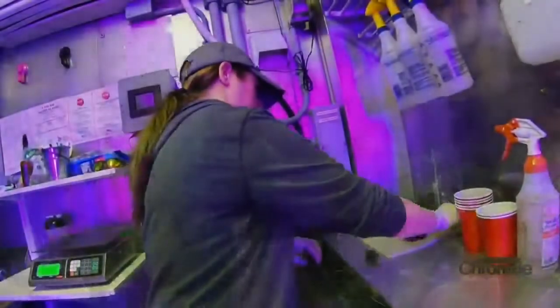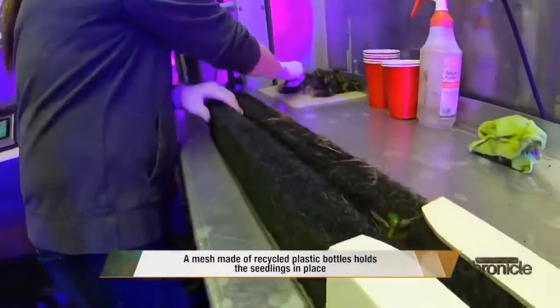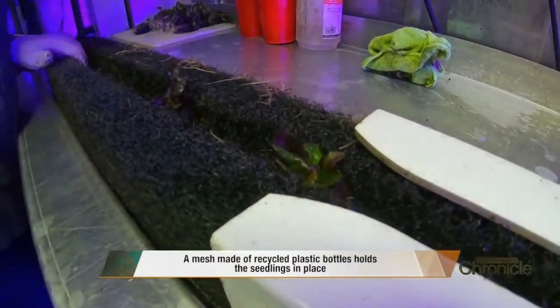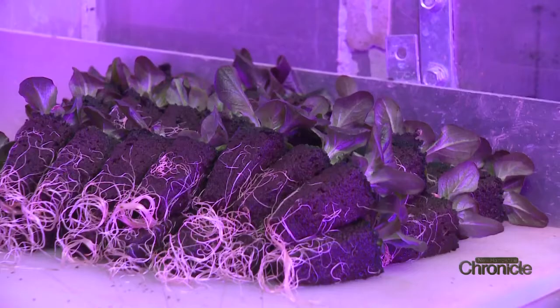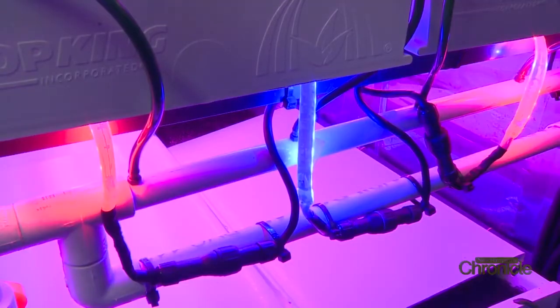A lot of advantages with that is you don't have to worry about any of the soil diseases that you hear about in the news, like E. coli. You're also able to regulate how much nutrients the plants are getting and what they're getting. By doing that you're able to produce a plant in a faster way and a more nutrient-dense plant too.